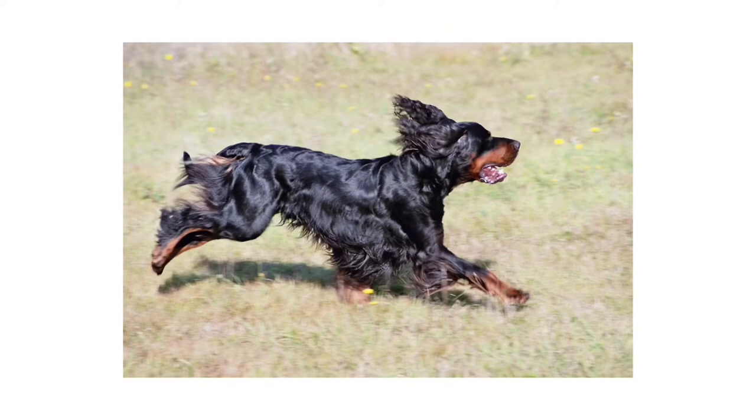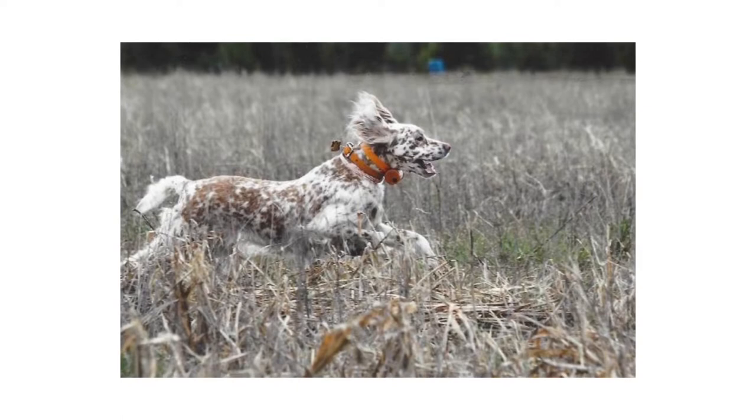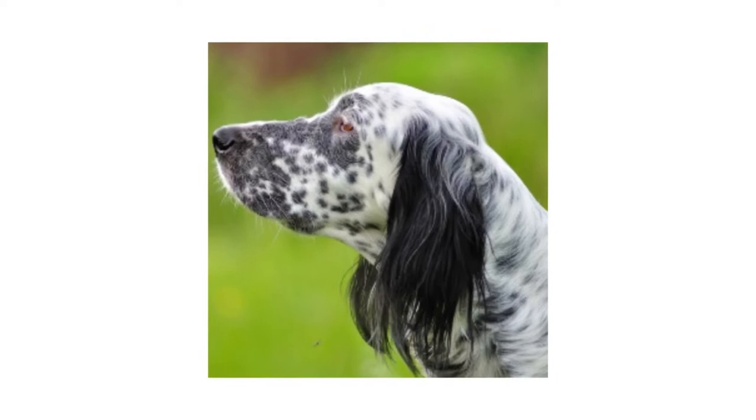Number 8: English Setter. The English Setter is a medium-sized sporting dog of sweet temper and show-stopping good looks. It is one of the AKC's four British Setters, created to work on the distinctly different terrains of England, Ireland, and Scotland.